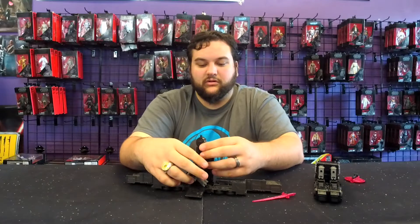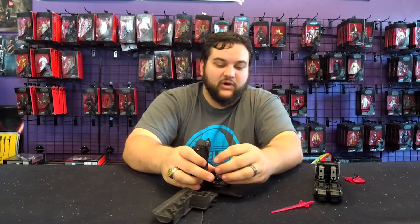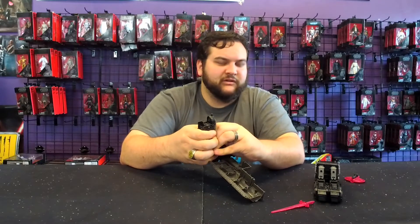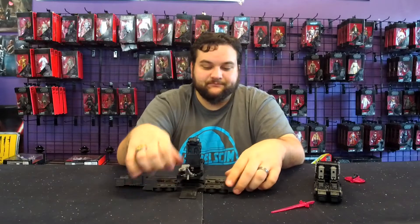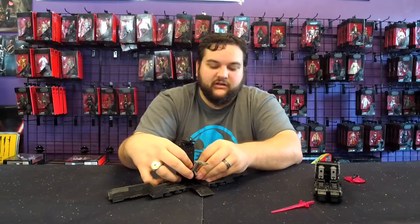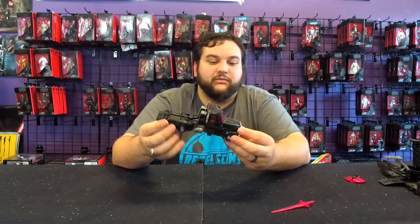I'm not going to go step by step on the trailer transformation — if you want to watch that, go back and watch the old Laser Optimus review. It was originally one of our Facebook reviews, but I'll repost it to the YouTube channel the same day I post this video. The trailer transforms into a little battle base or repair station mode with a little claw. It's not super great and maybe not as cool as the original toy with its disc-launching and missile-firing gimmicks, but still pretty cool.